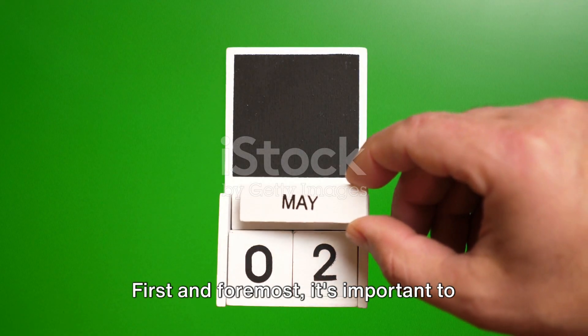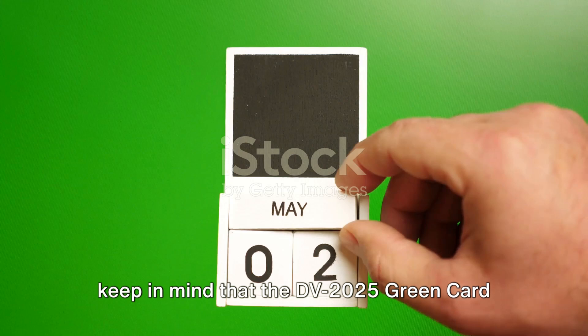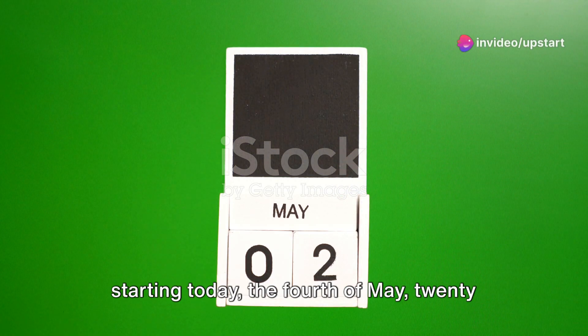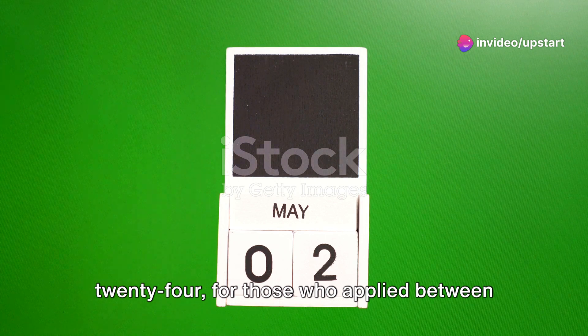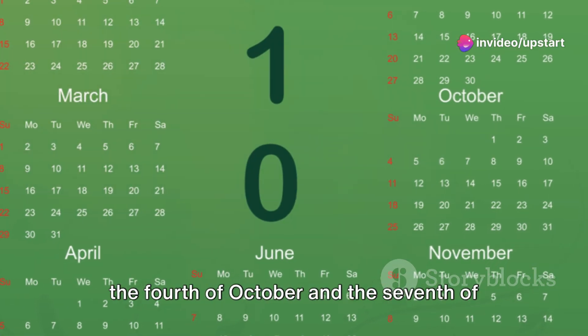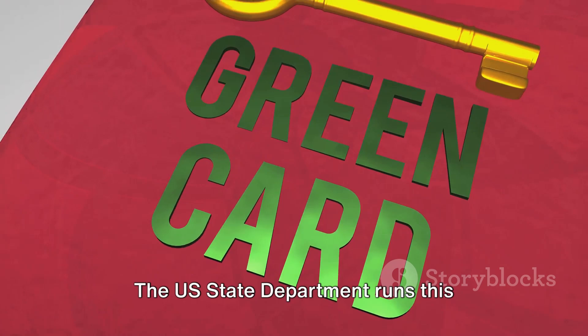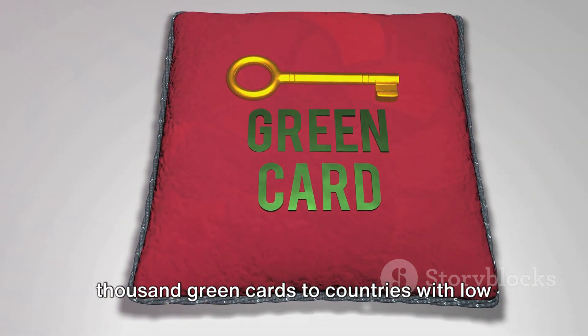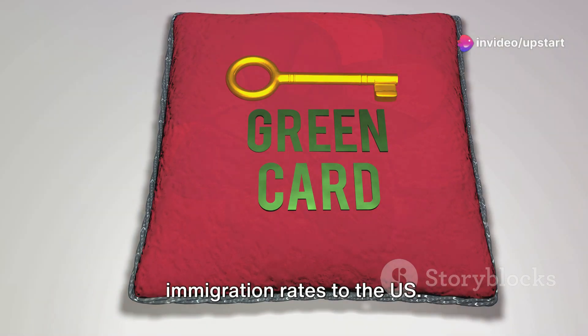First and foremost, it's important to keep in mind that the DV 2025 Green Card Lottery results were released online starting today, the 4th of May 2024, for those who applied between the 4th of October and the 7th of November 2023. The U.S. State Department runs this program, offering up to 55,000 green cards to countries with low immigration rates to the U.S.